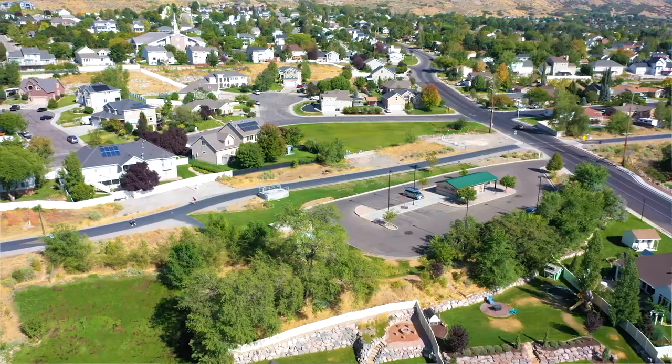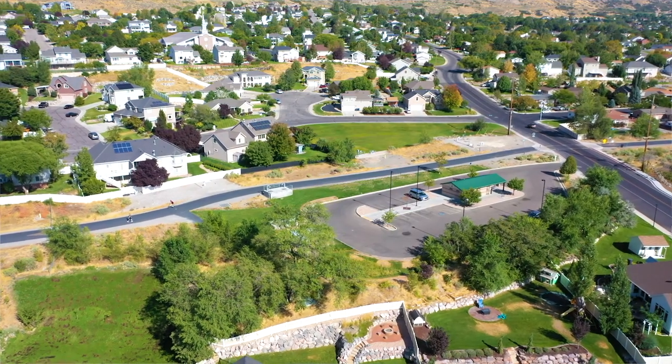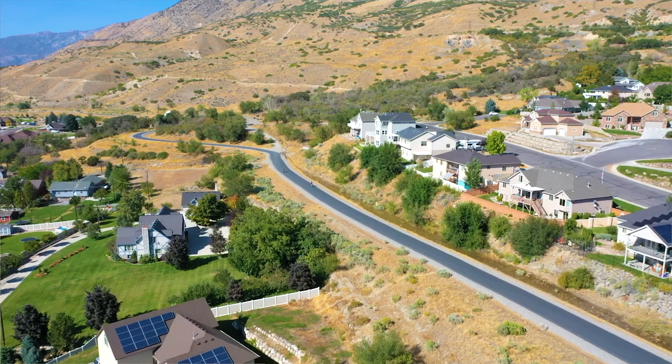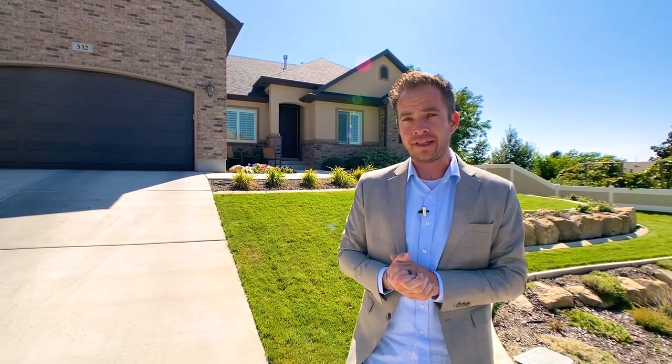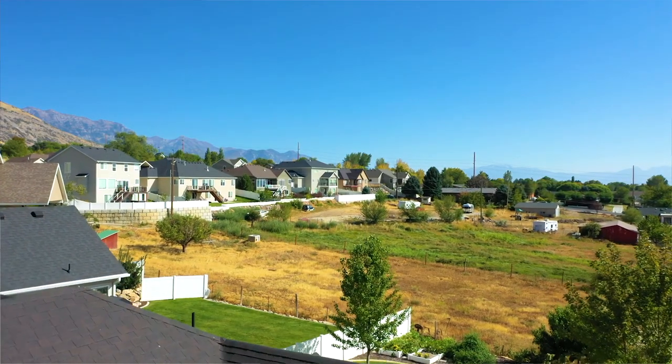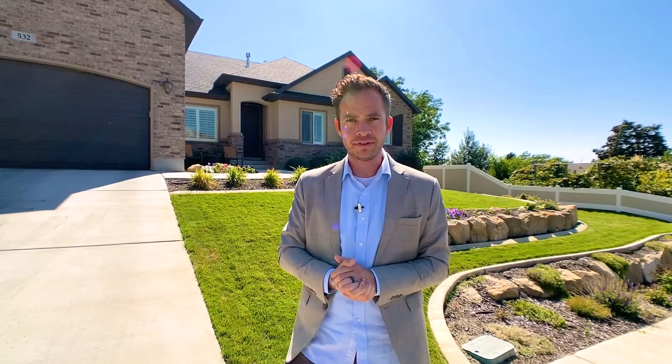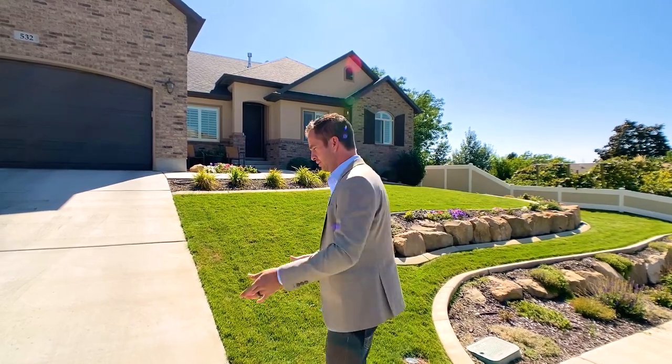Hi, this is Devin Hobb with RE-MAX and we are in the Sunridge Estates neighborhood in Pleasant Grove. We're right next to the Murdoch Canal walking path which goes all the way over to Lehigh, and that's a very desirable feature. A lot of people want to be near that, and we also have a field in the backyard so you don't have backyard neighbors. Let's take you on a tour of this beautiful home.